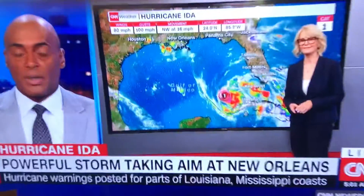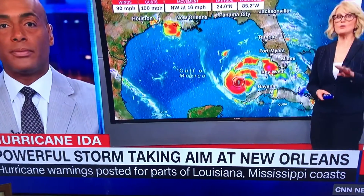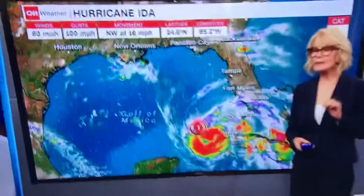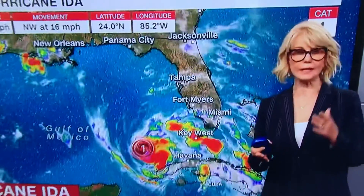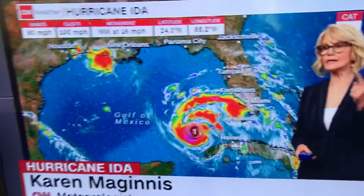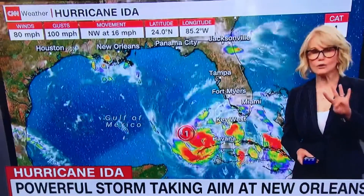Joining me now is meteorologist Karen McGinnis. Karen, you've been tracking this — what's the latest? Four words included in the latest update from the National Hurricane Advisory, their complete update that came in at 5 o'clock: they said 'extremely dangerous major hurricane.'